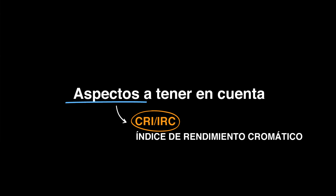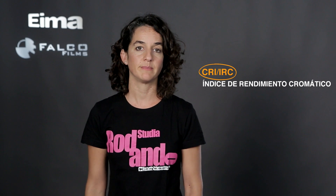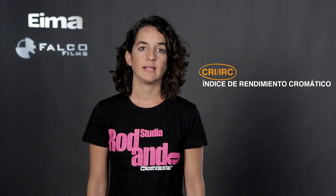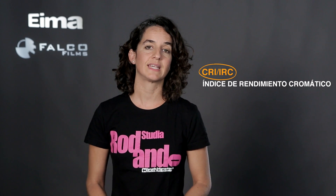IRC. El índice de rendimiento cromático es la capacidad que una fuente luminosa tiene para reproducir fielmente los colores en comparación con una fuente de luz natural, que sería el sol, con un índice de rendimiento cromático del 100%. La tecnología LED es relativamente nueva y está en constante desarrollo. Al principio las luces LED tenían un índice de rendimiento cromático muy bajo, pero poco a poco esto ha ido mejorando mucho. Actualmente hay diferentes estándares de calidad dependiendo del fabricante, con lo que debemos tener esto en cuenta según qué proyectos, porque si usamos una luz con un IRC demasiado bajo tendremos una reproducción de los colores pobre.